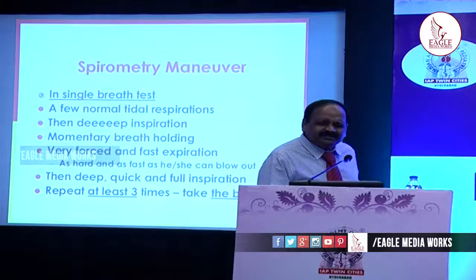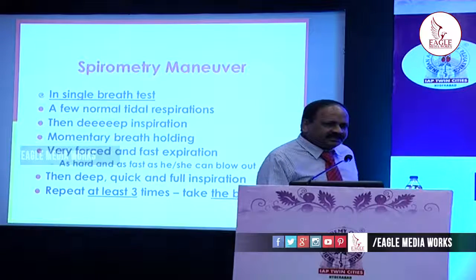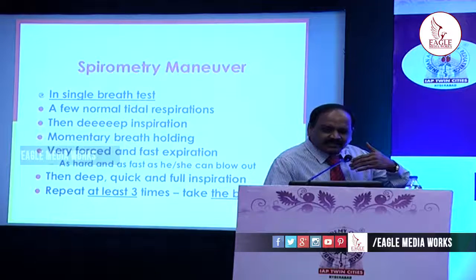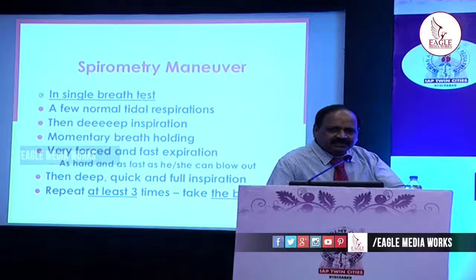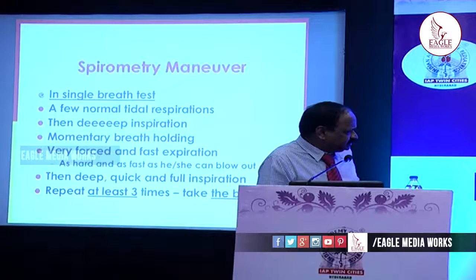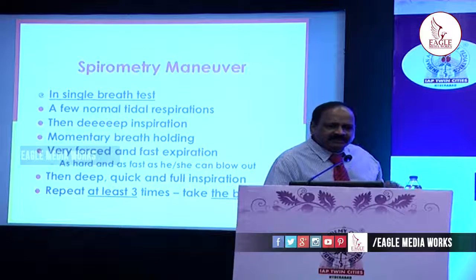How is this done? One has to keep the mouthpiece in the mouth — the tongue should not obstruct the opening of the mouthpiece. After taking a few normal tidal respirations, one has to take a deep inspiration. After that, a very forced and fast expiration — as much air as hard and as fast as one can. The patient should exhale all the air, meaning only residual volume is left in the lungs. We have to encourage exhaling as much air as possible and as long as they can: minimum six seconds in adults, and minimum three to four seconds in the childhood age group.